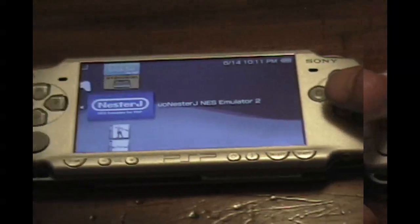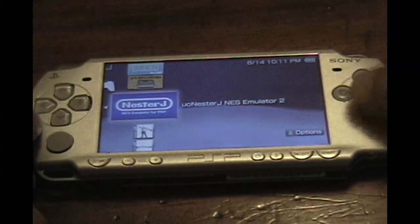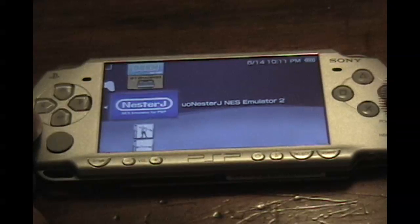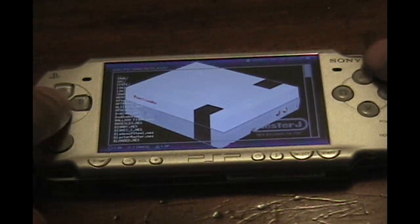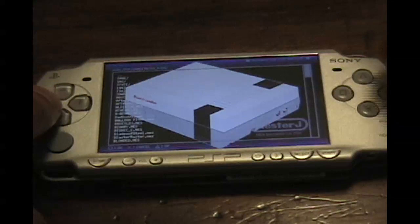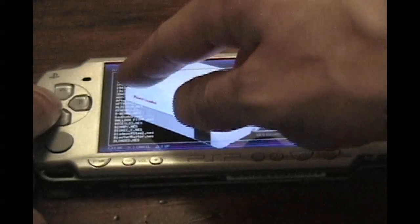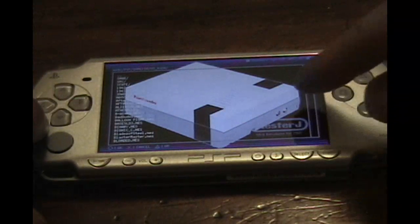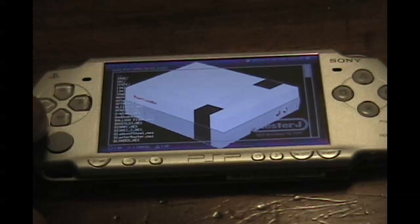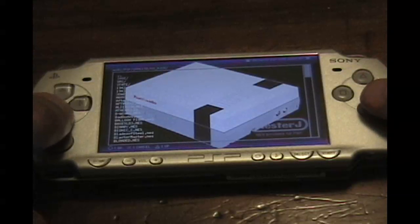My Nestor J Nintendo NES emulator — this thing is quite a mixed bag, let me tell you. I don't know a whole lot about the designer except that he's Japanese. It's a very bare-bones, skeletal emulator. It was originally an all-black background with round file listings in white on the side. I took the liberty of doctoring the background image to have a picture of a Nintendo system on it, just because I couldn't stand the all-black background.